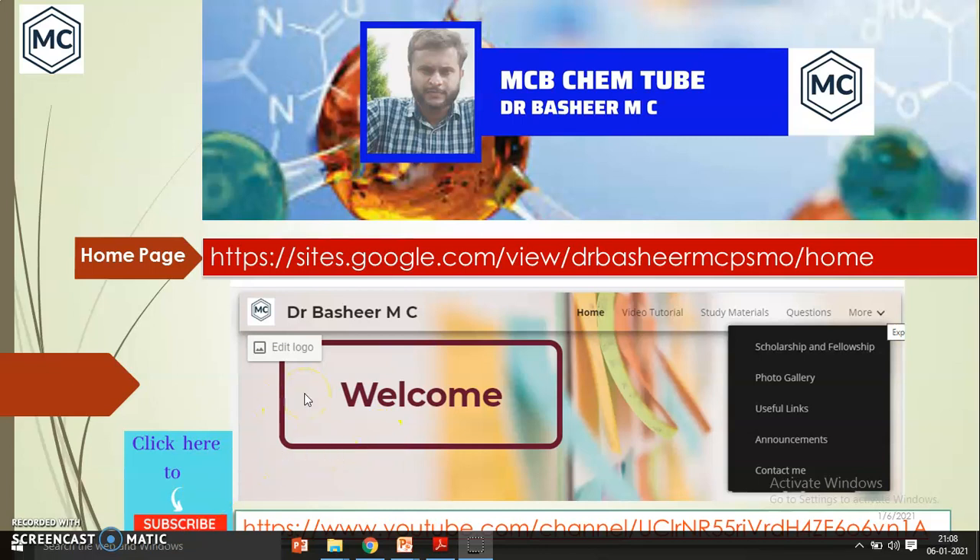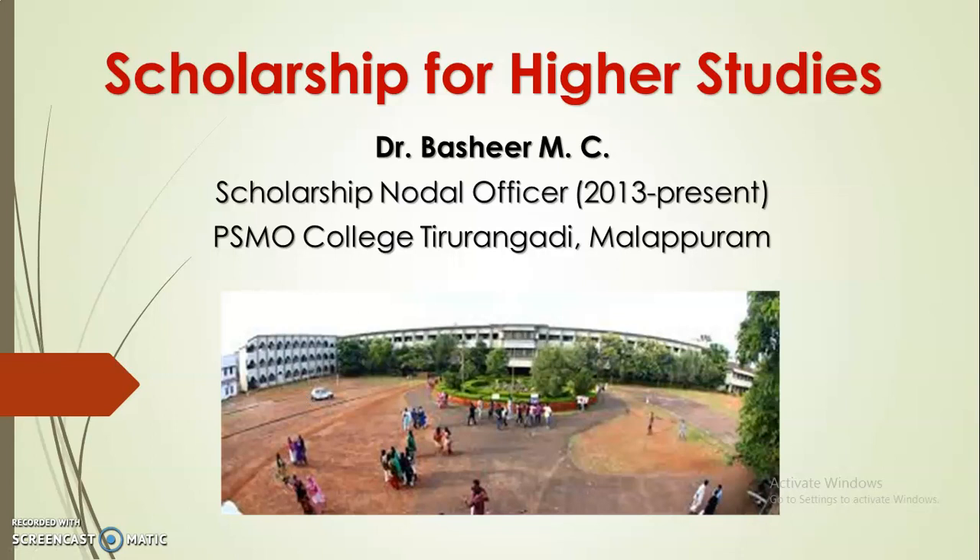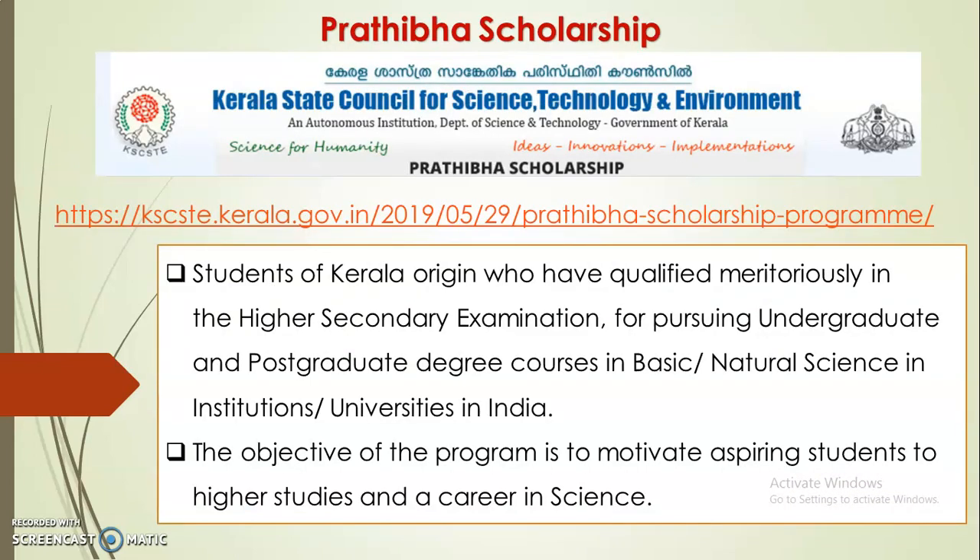Hey students, welcome back to my YouTube channel. You can get my previous videos from my personal homepage or from my channel. We were discussing the topic of scholarships for higher studies. In this video, we discuss one of the important scholarships for science students — that is the Pradhiba Scholarship.